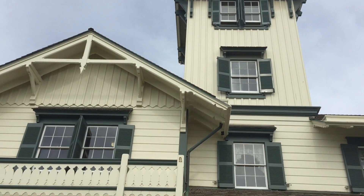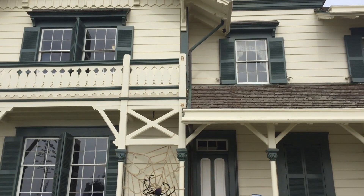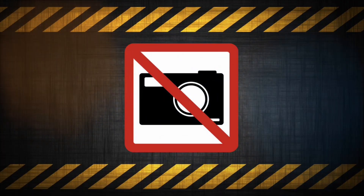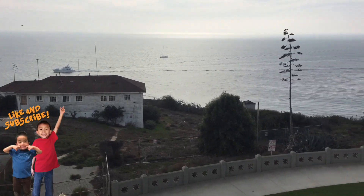This doesn't look like a traditional lighthouse because it was done in stick style and early Victorian architectural design. Now we're going inside the building. Unfortunately, photography is not allowed during this portion of the tour, but we were allowed to film the view from the top of the lighthouse.